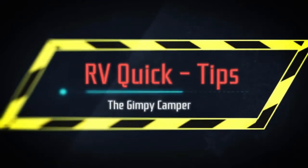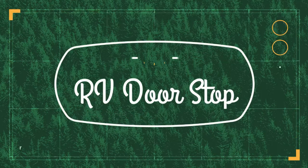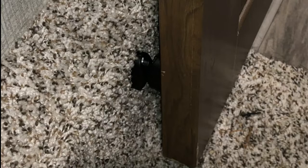Welcome to RV Quick Tips. Today's quick tip: if you have a door in your trailer that won't stay open — ours was our bedroom door — what we did was get a magnetic door catch for a baggage door and mount it on the door and the wall. It's worked out great for us and it's really easy to do.